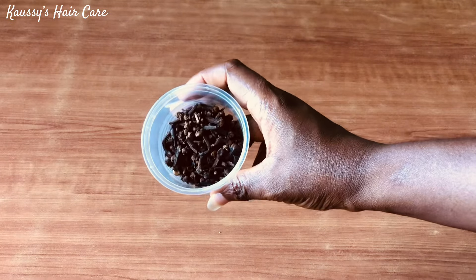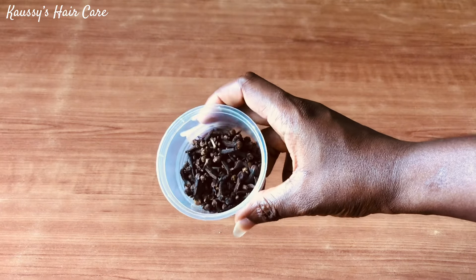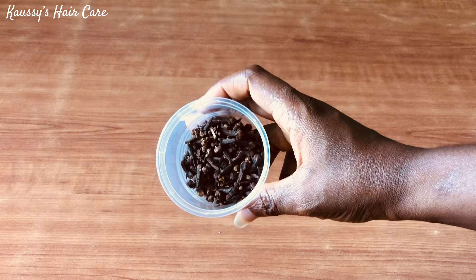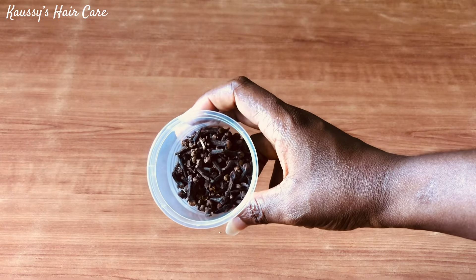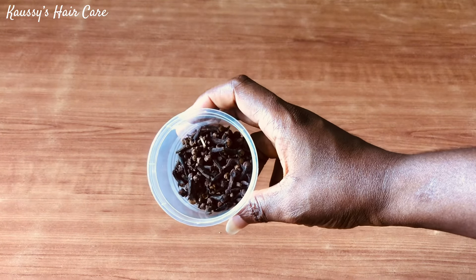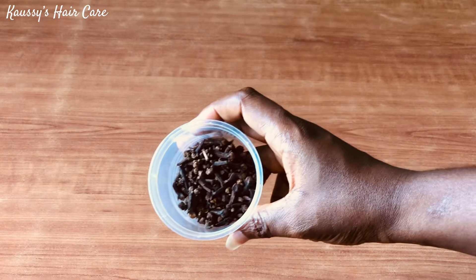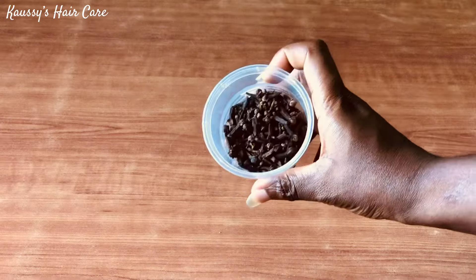And the last ingredient for today's video is clove. Cloves have antimicrobial and anti-inflammatory properties that help to fight dandruff and itchy sensation on the scalp. It contains eugenol that helps to prevent the oxidation of the hair follicles. It has a high level of antioxidants and nutrients that can add to the growth and strength of natural hair. Due to the presence of vitamin K in clove, it helps to improve blood circulation, which in turn stimulates hair growth. It helps to get rid of flakes, dandruff, and the itchiness associated with it.